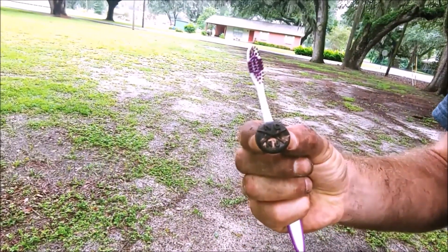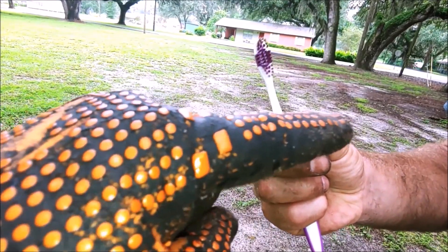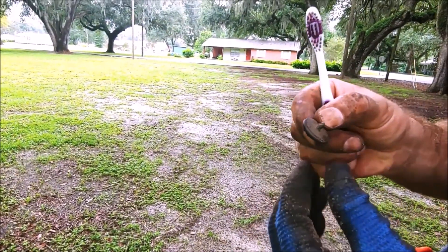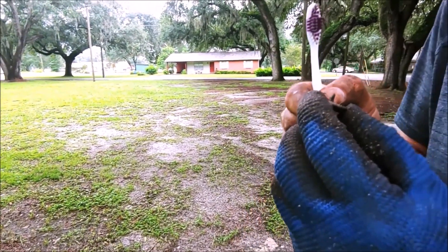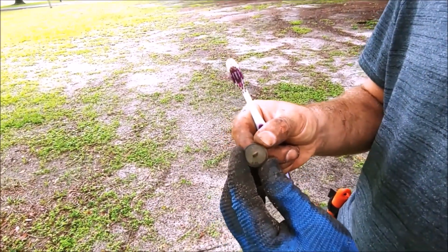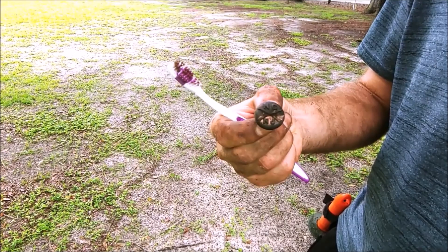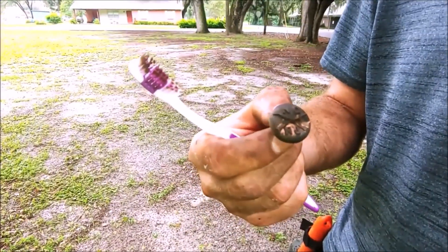Look at that beautiful military button. It says NG, New Jersey — we're going to assume that's National Guard, New Jersey. It's got crossed rifles. On the back it says Waterbury. So guys, that's definitely a military button and we're going to find out the era, and if that is National Guard New Jersey or if it stands for something else. We don't get too many old military buttons down here. Very cool.